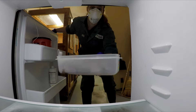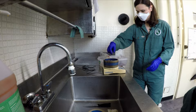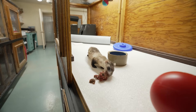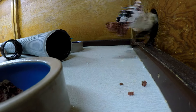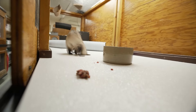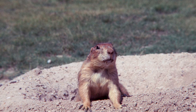Once the kits, or babies, are a month old, they are ready for solids. They are fully grown at just three months. Black-footed ferrets are obligate carnivores, which means they have to eat meat — anything they can hunt and catch, they will eat. In the wild, their diet is almost exclusively prairie dogs.